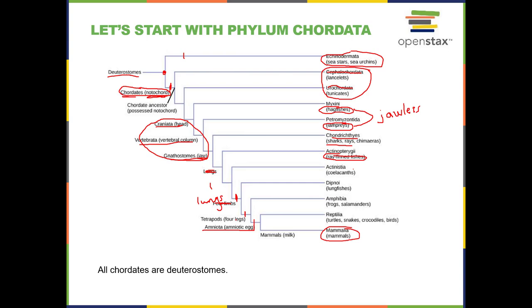When you get to lungs and four legs, those lead you to animals you recognize quite well: amphibians, reptiles, and mammals. We're not going to talk a lot about coelacanths or lung fish. Even this diagram is overly simplified, but we're going to hit on some of the main groups.